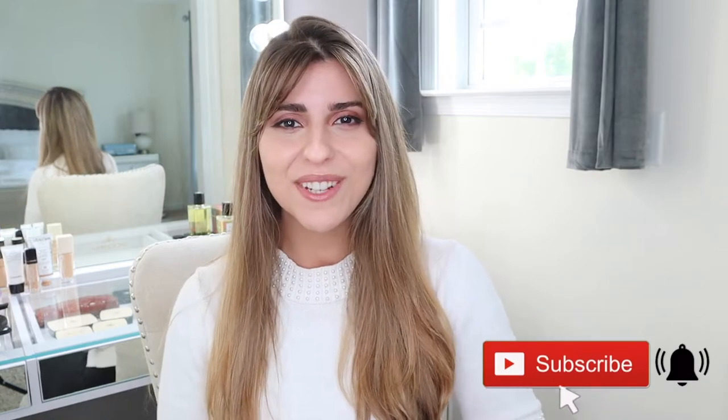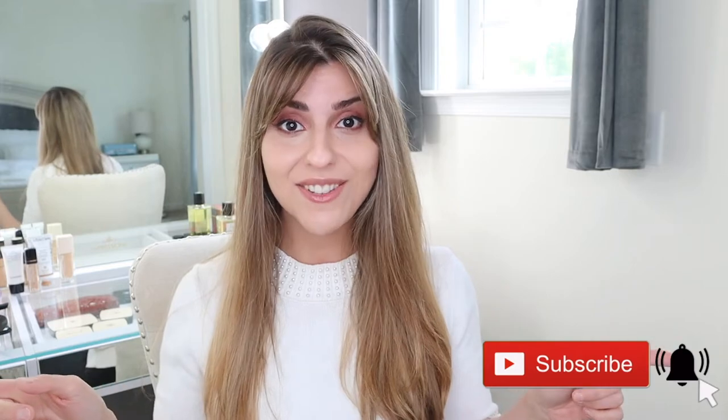Before I get into today's video, be sure to subscribe to my channel if you haven't done so already and hit that notification bell to get notified when I upload new videos. All right, let's get into these products.